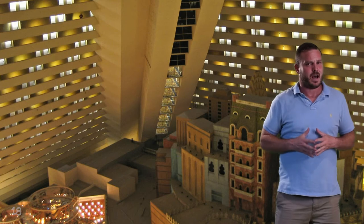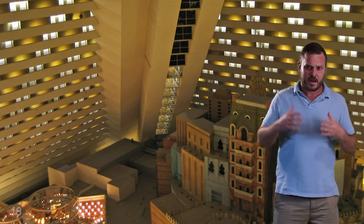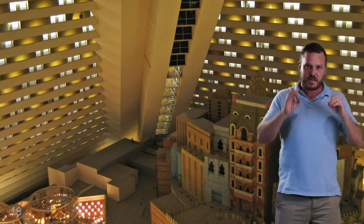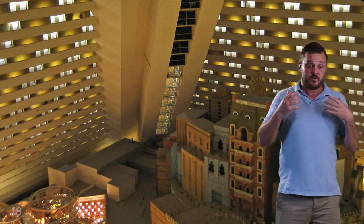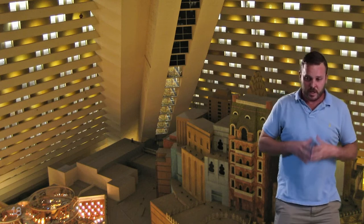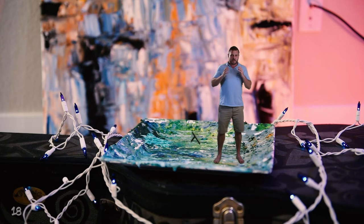We can build Jerusalem inside, but we can also build skyscrapers inside and different types of interior cities based on whatever our engineers can imagine.